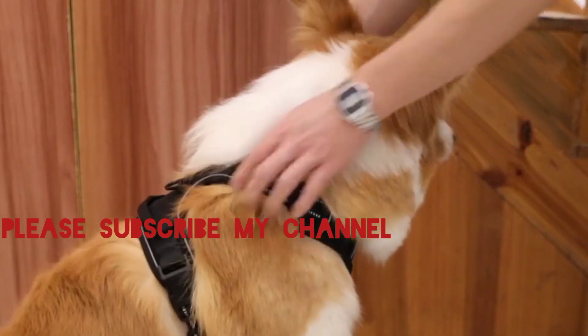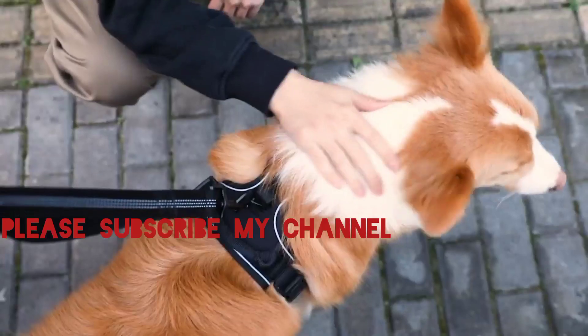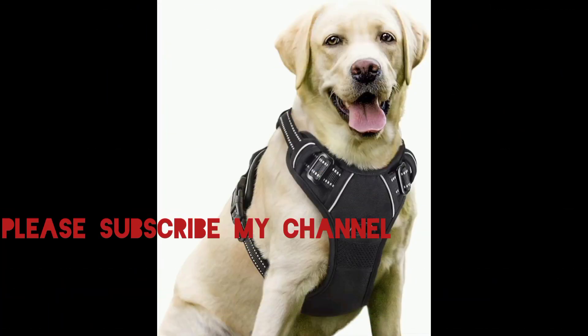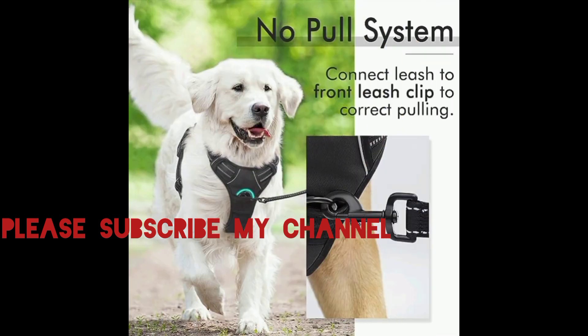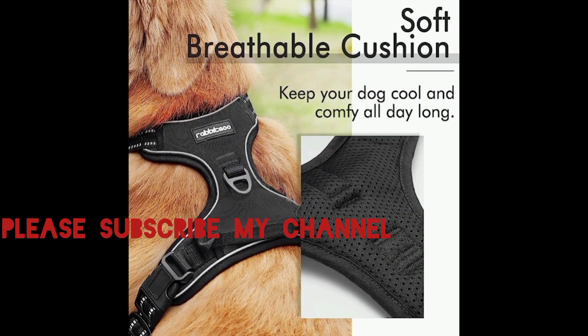In conclusion, the 2-Clip Triumph Rabbit Goose Dog Harness is a revolutionary solution for pet owners seeking both control and comfort. Elevate your walking experience, strengthen your bond with your furry friend, and make every outing a joyous adventure with this exceptional harness. Thank you for watching.